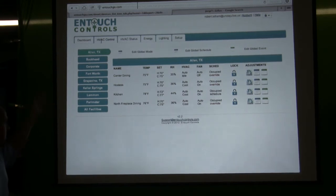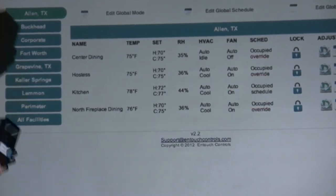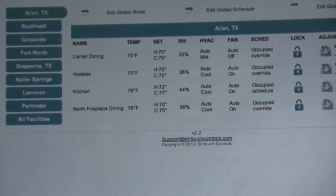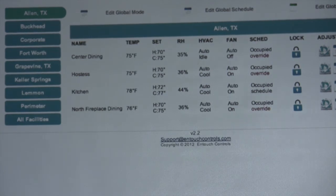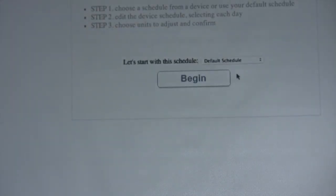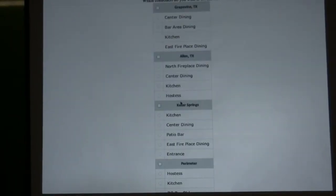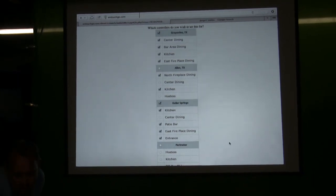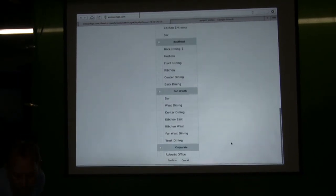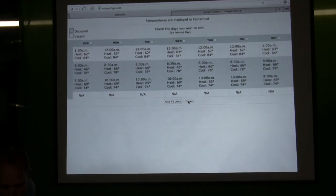I get to see my temperature, set points, humidity, what my system is doing — if it's on or off and how it's running. I can quickly see if it's locked or unlocked, so if I've locked it and someone has come behind me and unlocked it, I can see that. In global schedules, I can select a default or start from a beginning schedule, then modify it or simply push it to facilities. I can go in, select a facility, deselect items, and then confirm — it's that simple to push changes to multiple facilities.